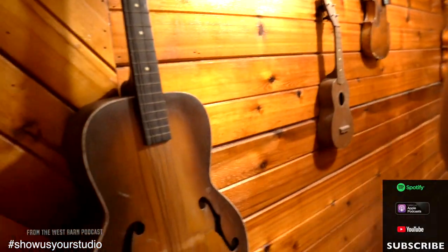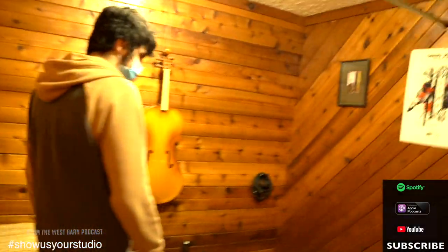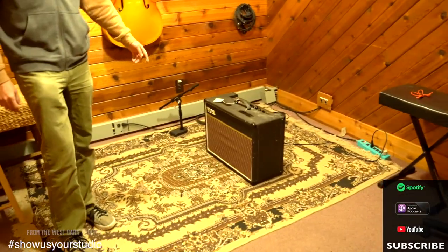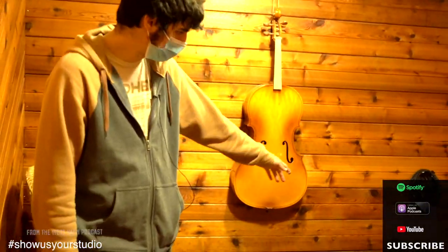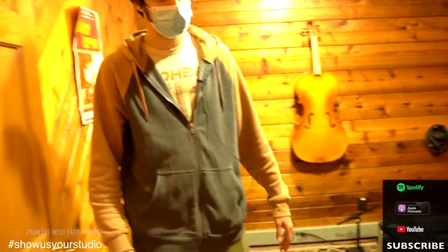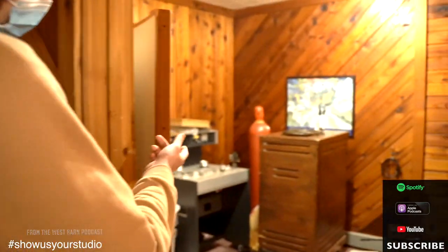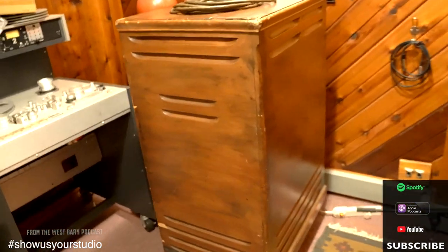We've got a few isolation booths here. Typically amps go in these ones — I have yet to be on a session where we've put a person in here, but we've got enough space that we typically don't. Amps will live in here. This 60s Vox AC-15 is my favorite amp we have here. The receive of those SGI boxes are just fed into each of these isolation booths. Another one here — this has got our B3 Leslie Speaker for the B3. We'll typically wheel that out into the hallway where the keyboards are, but this is where it lives.